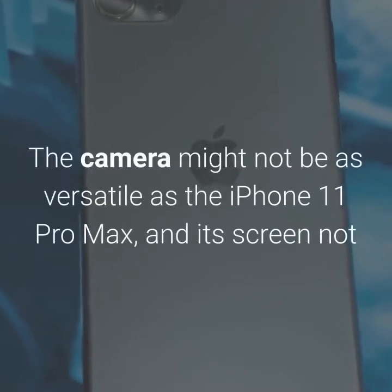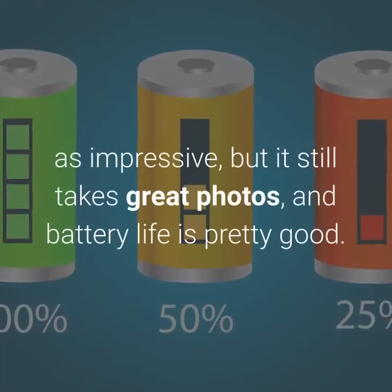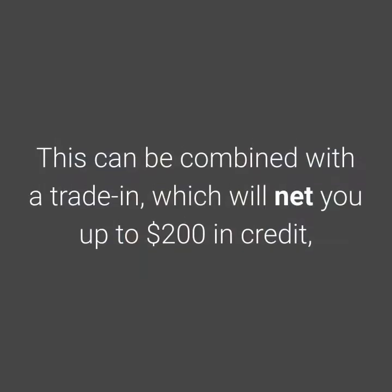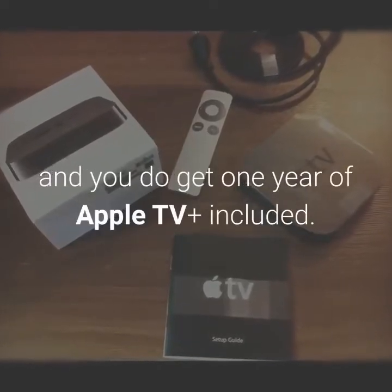The camera might not be as versatile as the iPhone 11 Pro Max, and its screen not as impressive, but it still takes great photos, and battery life is pretty good. This can be combined with a trade-in, which will net you up to $200 in credit, and you do get one year of Apple TV Plus included.